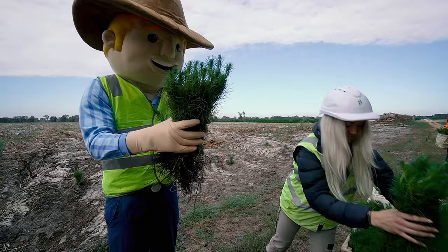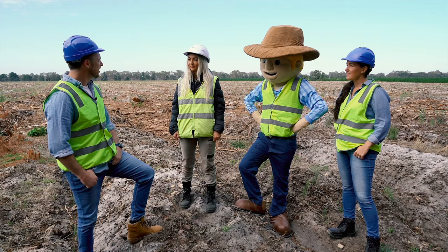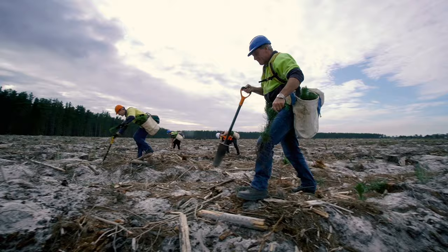Courtney is one of the foresters. She says some workers plant as many as 3,000 trees in a single day and can walk up to 10 kilometres. The total area of this site is 80 hectares and they're aiming to plant 1,333 trees to the hectare, which means that there are almost 106,000 trees being planted into this site alone.